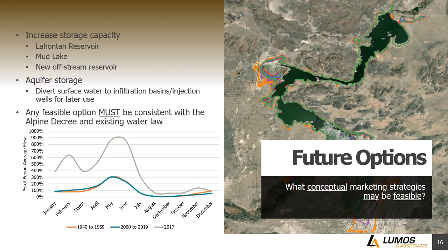Those were existing water marketing opportunities. What are some future water options? Looking at this chart showing how flows look throughout the year, in 2017 flows were significantly higher than average — 900% of average at the peak. So the question is: in years like 2017, are there opportunities to take that excess water and divert some of it out of the river or store some of it for later use?